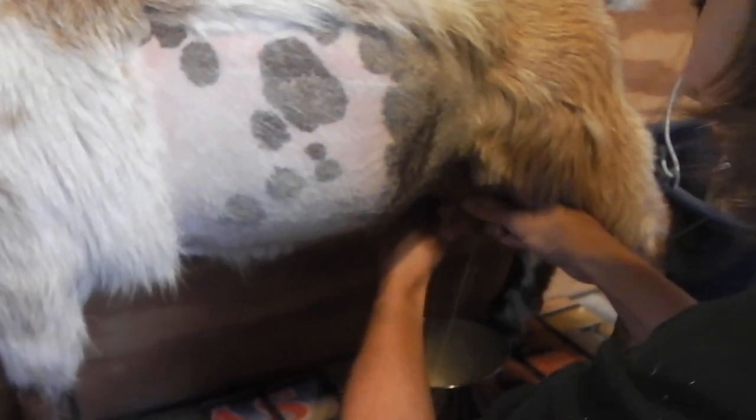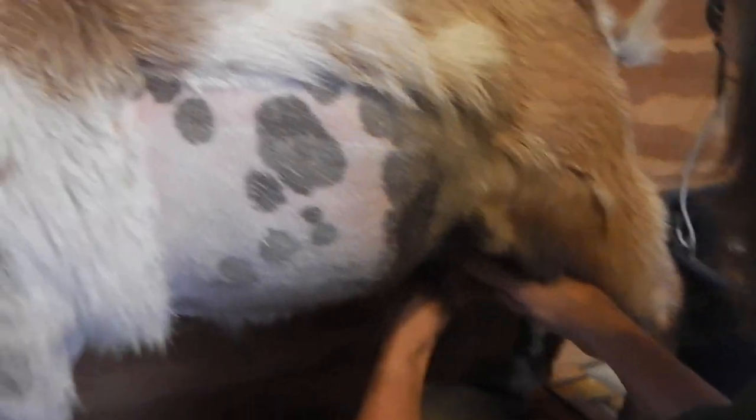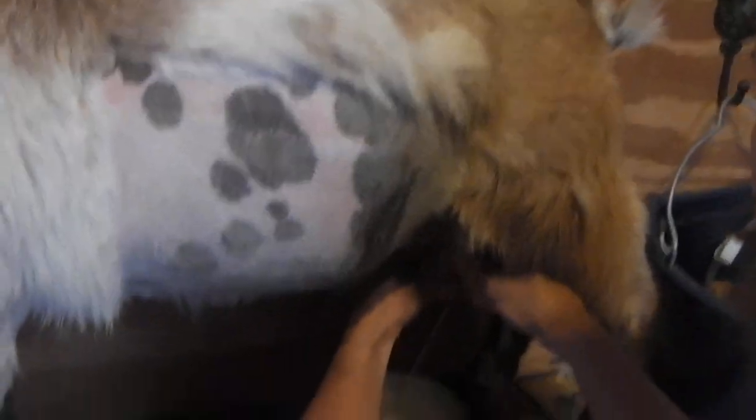It took me a long time to learn how to milk with my hands — I squirted myself a lot and squirted the floor and the wall! A female mammal can make milk when she has a baby, and that's how her body feeds the baby. Wow, that's a lot of milk!